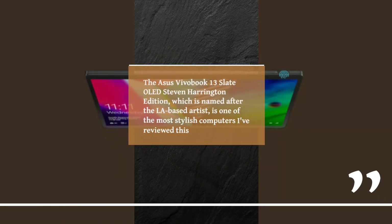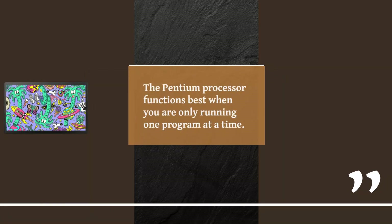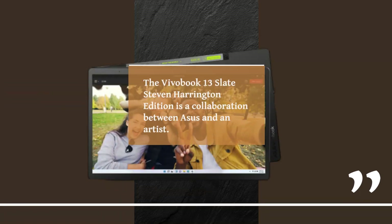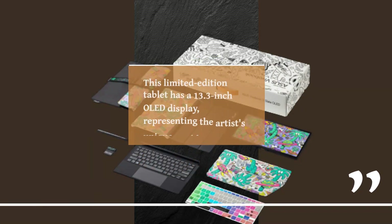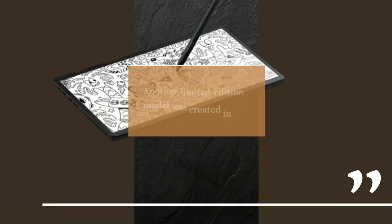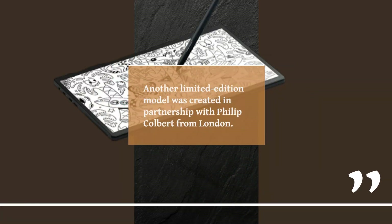The Asus VivoBook 13 Slate OLED Stephen Harrington Edition, which is named after the LA-based artist, is one of the most stylish computers I've reviewed. The Pentium processor functions best when you are only running one program at a time. The VivoBook 13 Slate Stephen Harrington Edition is a collaboration between Asus and the artist. This limited edition tablet has a 13.3-inch OLED display representing the artist's unique worldview. Another limited edition model was created in partnership with Philip Colbert from London.